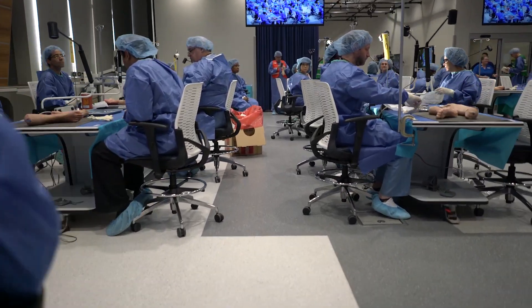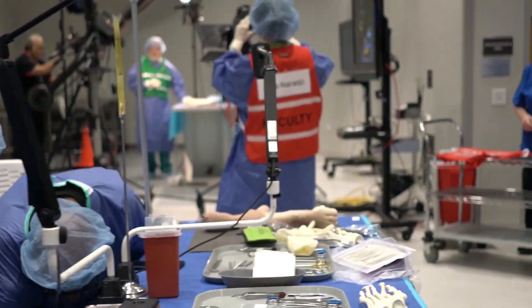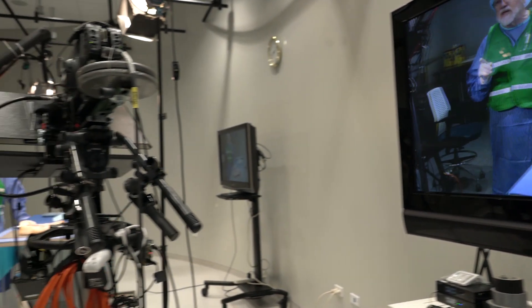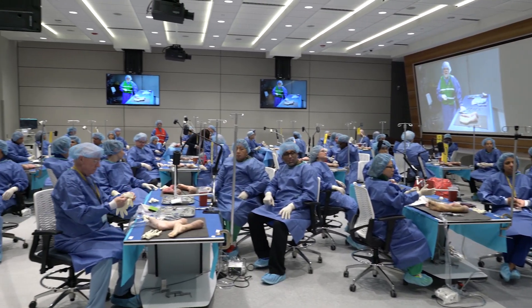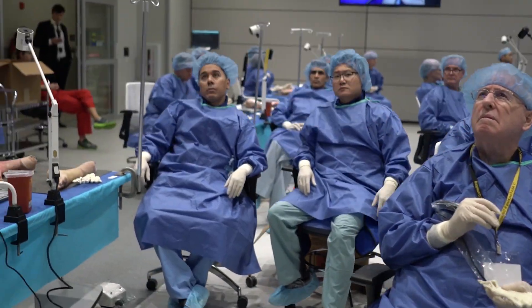Before we get started this morning, I'll be doing some of these procedures on plastic models. However, we had a weak point with the Achilles tendon insertion, and I believe with what Boris has come up with, we now have that in the middle of our hall site.